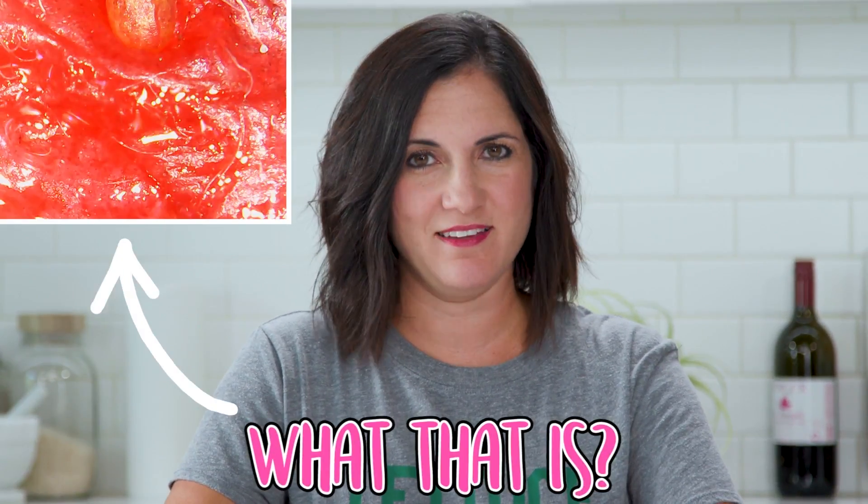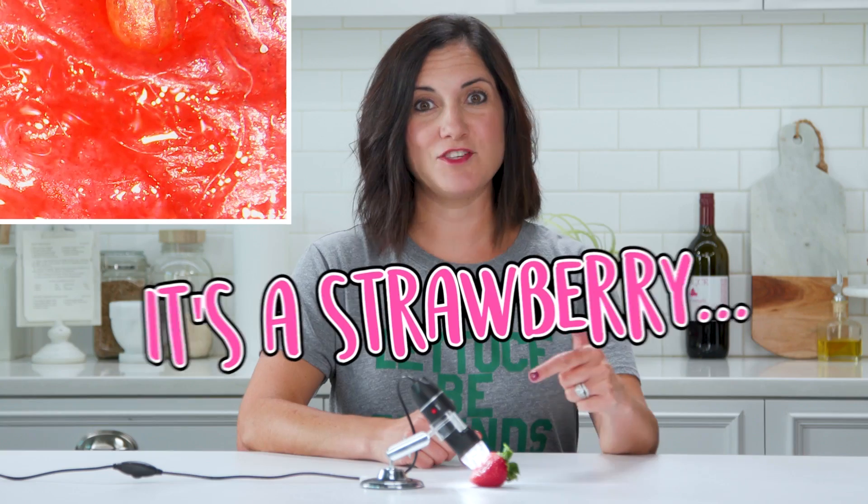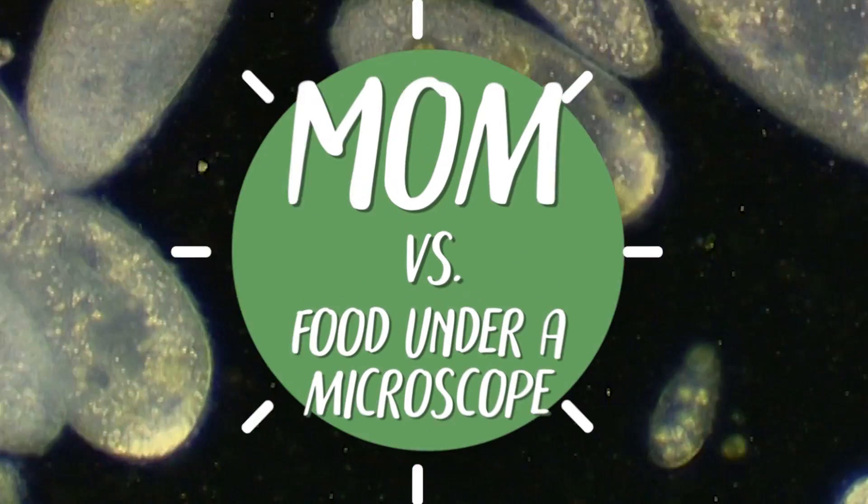Can you guess what that is? Look at the hairs. Y'all aren't gonna believe it — it's a strawberry. So apparently this little gadget is all over YouTube. It is a microscope, and we're gonna have a little fun with it today.